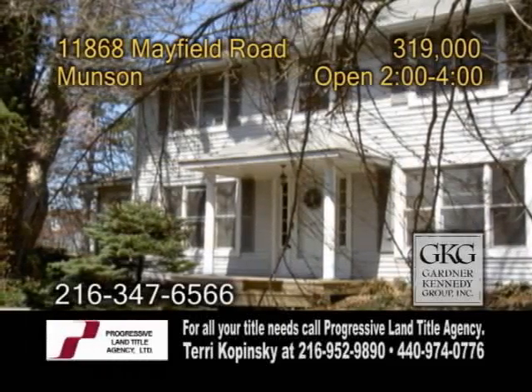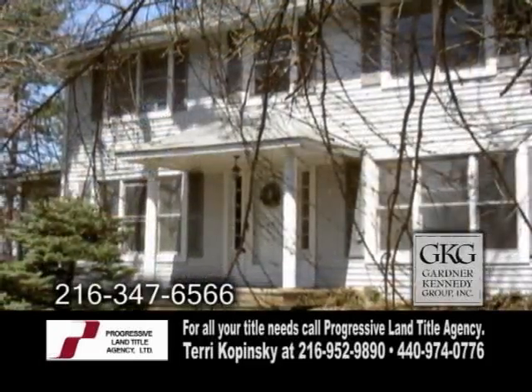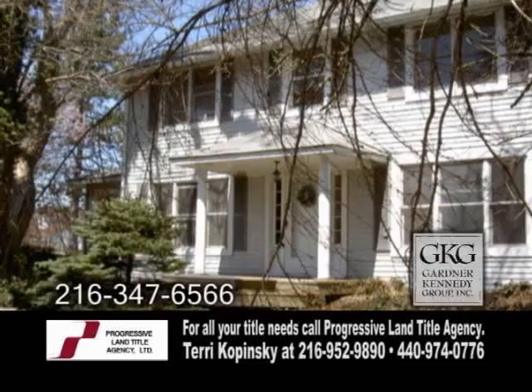Colonial style home in Munson. This home features four bedrooms and two and a half baths. The living room has hardwood floors and a fireplace. From the living room is a spacious dining room.